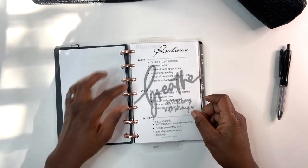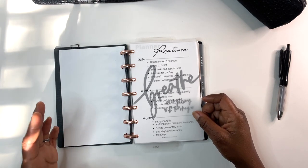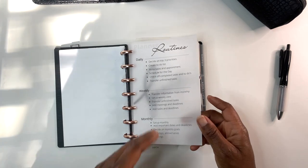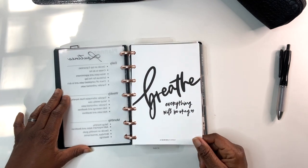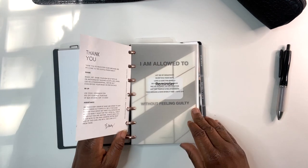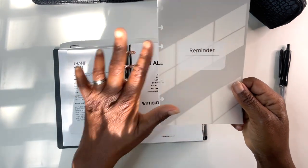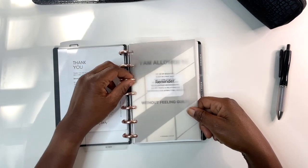This is just a planner routines card: daily — decide on your top three priorities, create a to-do list, write your tasks and appointments, check off completed tasks, transfer unfinished tasks. Weekly — transfer information from monthly. Monthly — set up your monthly, add important dates and deadlines. That's a freebie as well. And then I have from My Minimal Planner: 'Breathe, everything will be okay.' Sometimes I just have to turn to this page as a reminder. This is my little inbox section — I have a reminder I made on vellum, and I can just stick my sticky notes on here as reminders.